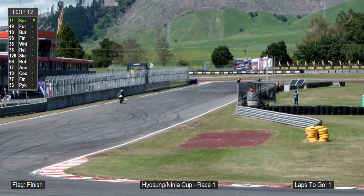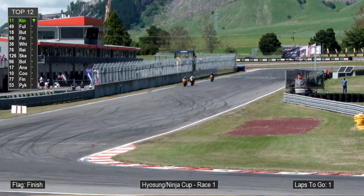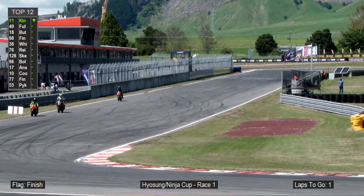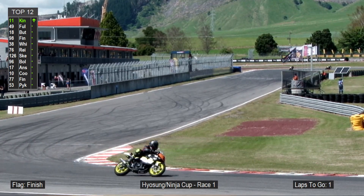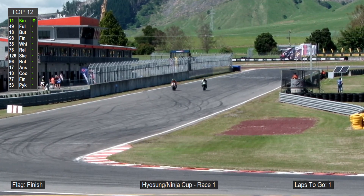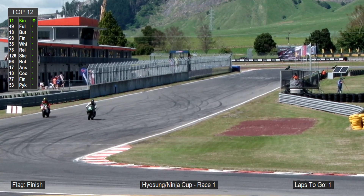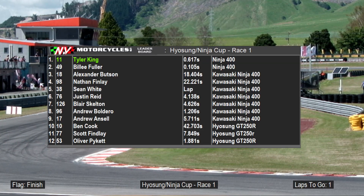With that final lap, Tyler King posts a 1:42.3 — that's the fastest lap of anyone. Well done to Tyler King. Alex Buttson comes home in third place to carry on his good form — some podiums at Motorfest a week ago, and he rounds out our Ninja 400 podium. Checking our Hyasung update: tenth overall but first in class is Ben Cook, who was dominant. He's still circulating, but Scotty Finlay has finished a lap down from the race leader — so the win is credited to Ben Cook, ahead of Scotty Finlay and Olivia Paiket doing a wonderful job.